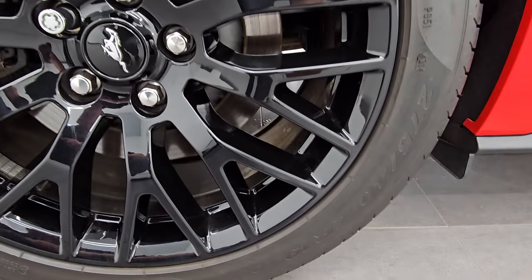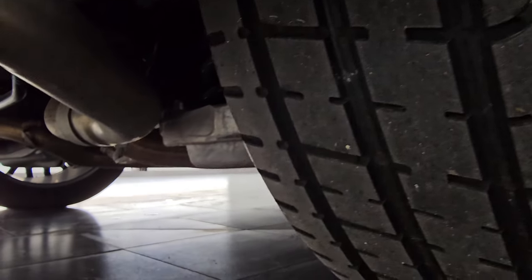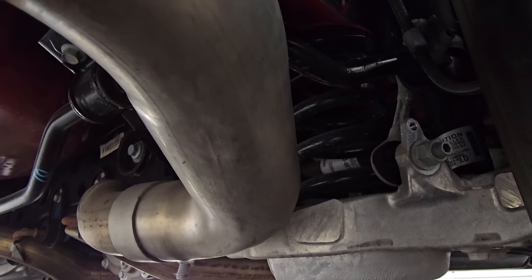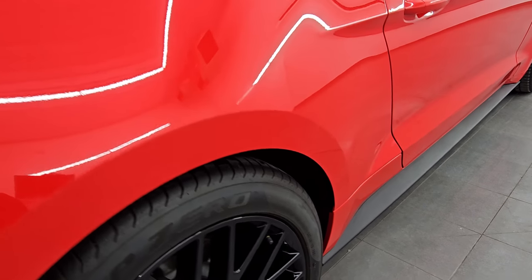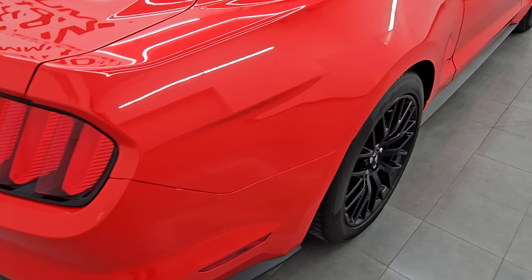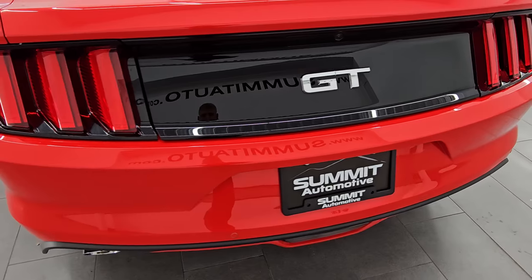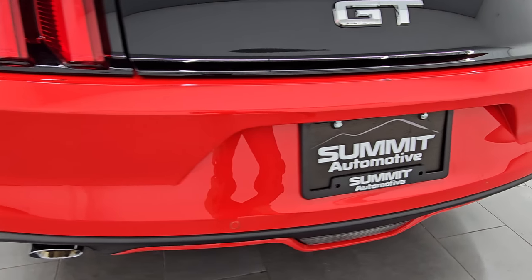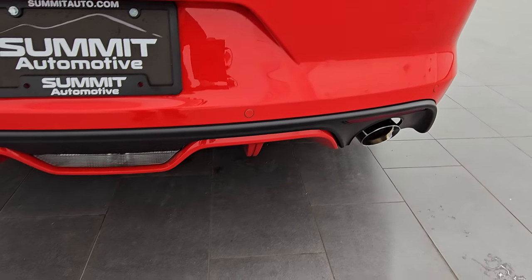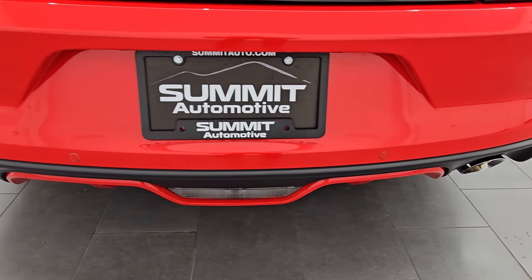In the back, we've got Pirelli 275/40 ZR19 tires — no scuffs or scrapes on that wheel, and just as much tread as the front tires. It is very nice and clean underneath there. Coming around the back, the rear bumper is in excellent shape — no dents, dings, or scuffs. You do get the Roush chrome-tipped exhaust. This thing sounds so good — when we start it up, we'll take a listen to that exhaust.